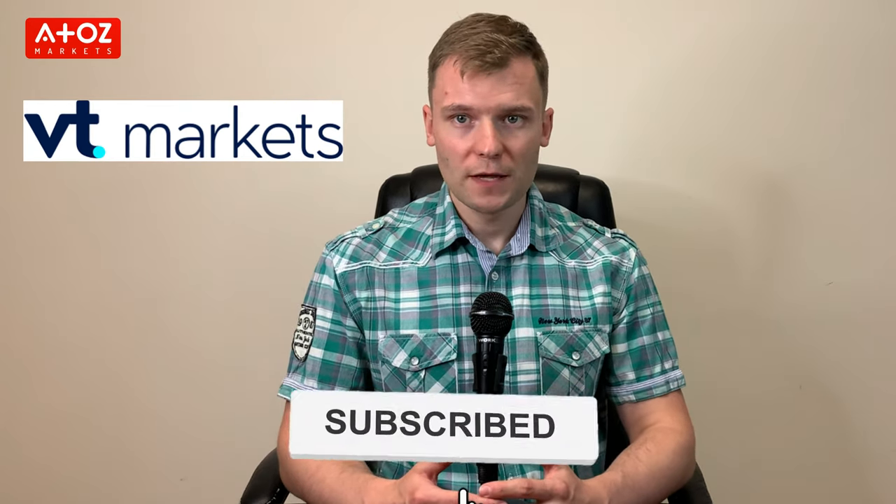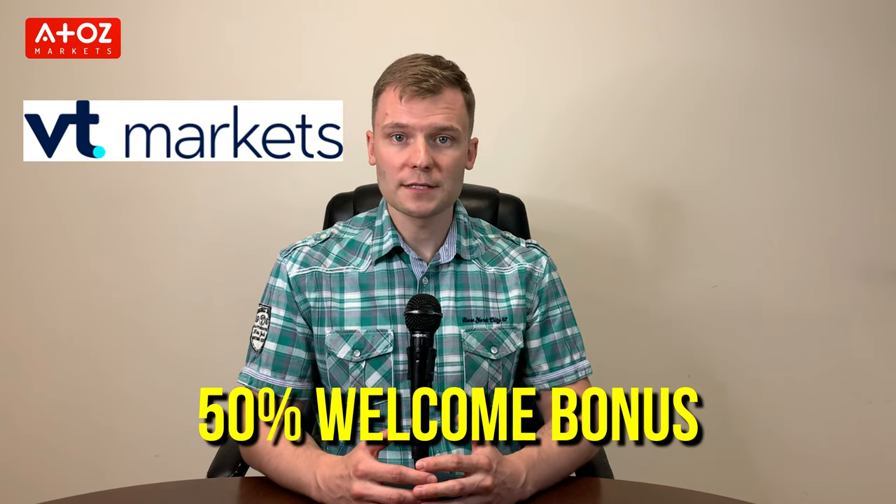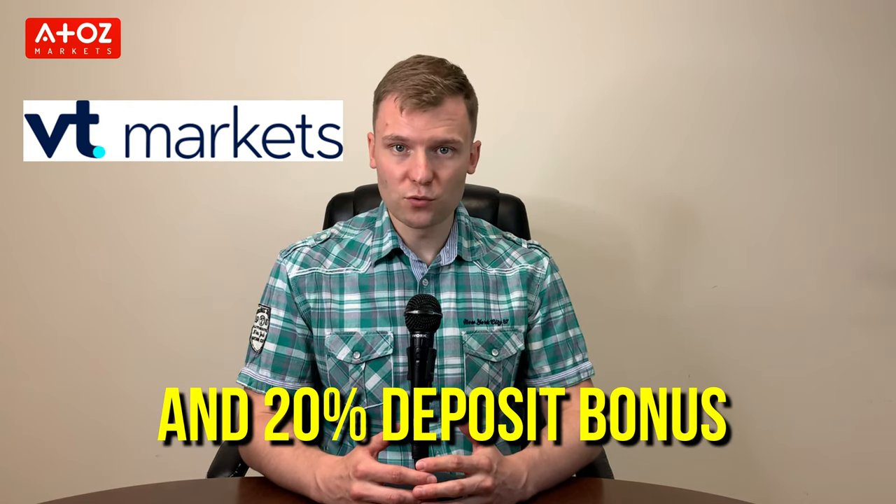If you're like me, then you're always critical when it comes to selecting a broker. So, is VT Markets a reliable Forex broker? You will find out at the end of this video. Before going forward, you can use the link in the description to open an account with VT Markets to get a 50% welcome bonus and 20% deposit bonus.